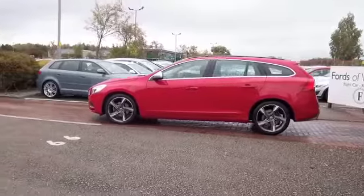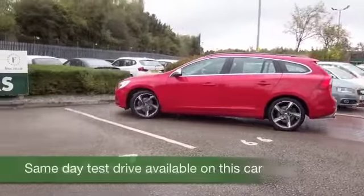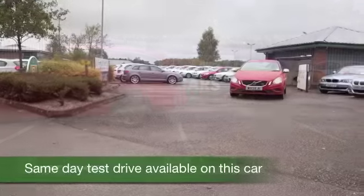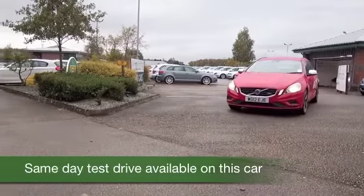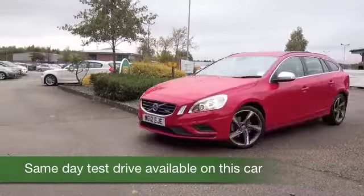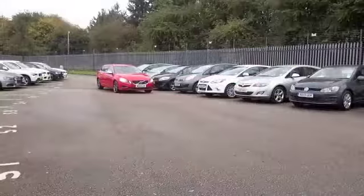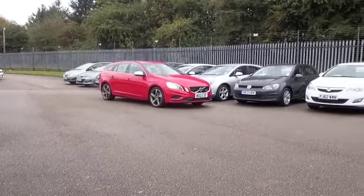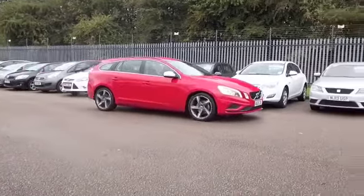Here we have a V60, looking very nice in its shiny red coachwork — really stands out. A car I think you'll get on famously with; the V60 just ticks the boxes and it's built like a tank. It's also a very reliable motor and the 1.6 diesel returns about 62mpg combined, so it's not going to break the bank either.